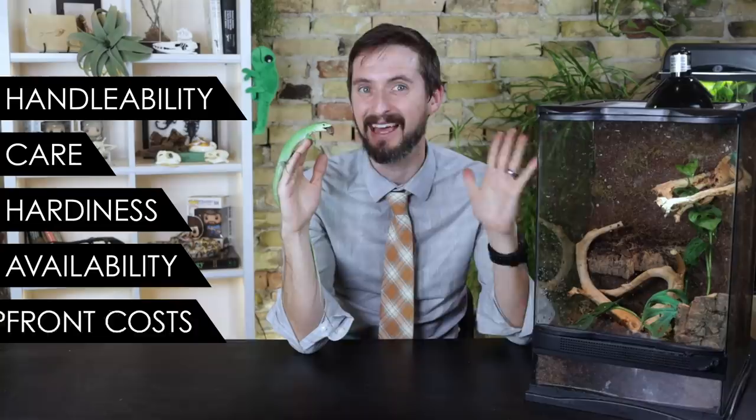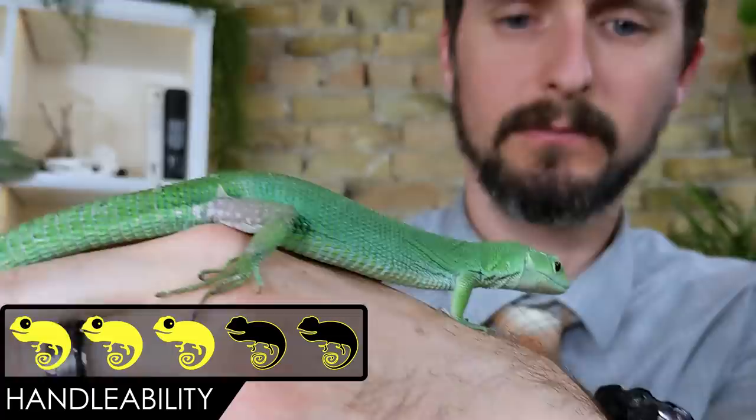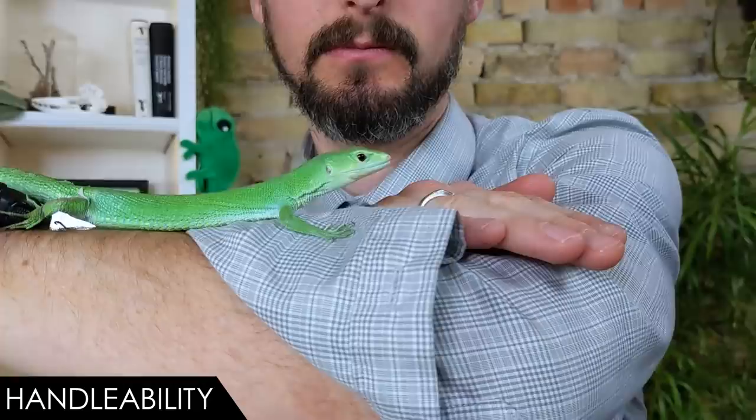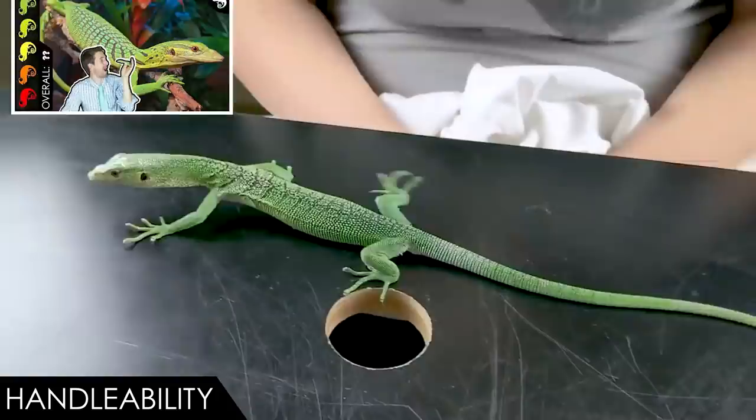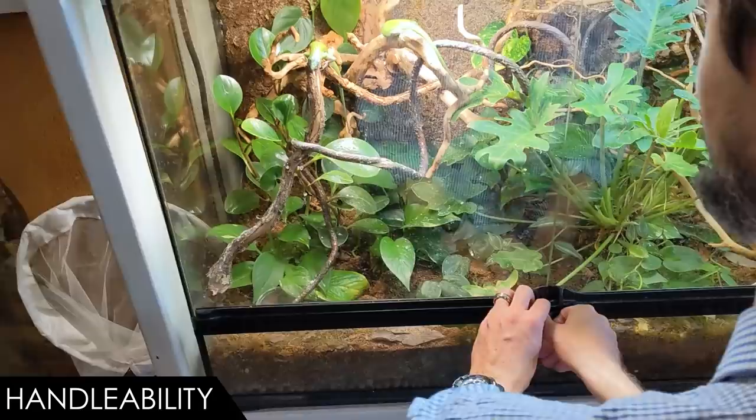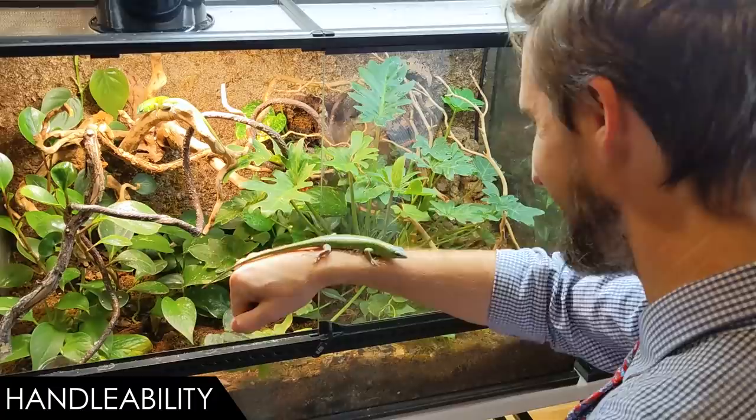When it comes to handleability, we give the green keel-bellied lizard a score of three out of five. There is a big difference between captive-bred and wild-caught keel-bellied lizards when it comes to handling — a big difference. Really, when it comes to handling, these remind me greatly of emerald tree monitors, which I absolutely adore. Like emerald tree monitors, I've been around well-socialized captive-bred individuals that act like emerald tree skinks — they will leap out of the enclosure onto you, they're not at all afraid of you, and you can have one of the greatest lizard handling experiences possible.